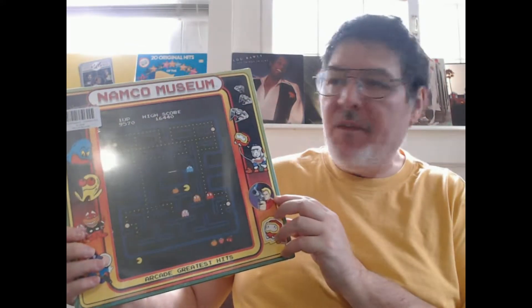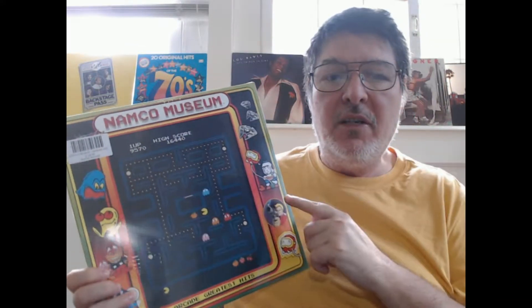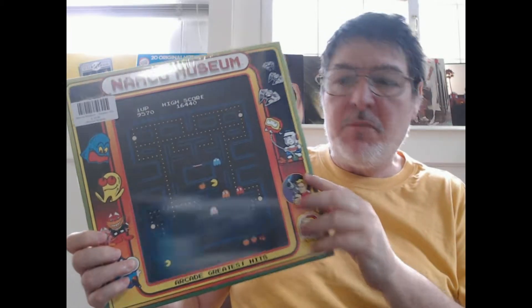Now this was actually a Namco release, so this deals with the Namco games, which includes Pac-Man. It also includes Galaga, New Rally, Mappy, Dig Dug, and Bosconian. My brother and I have spent hours and hours playing Bosconian.